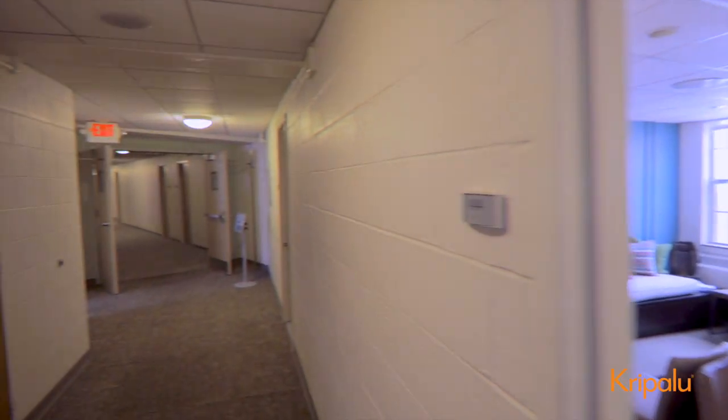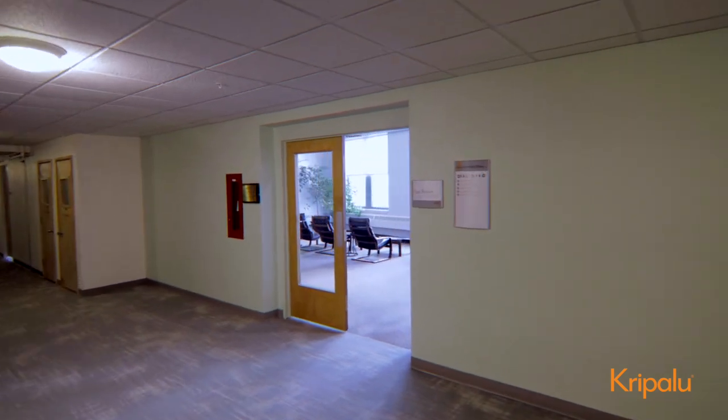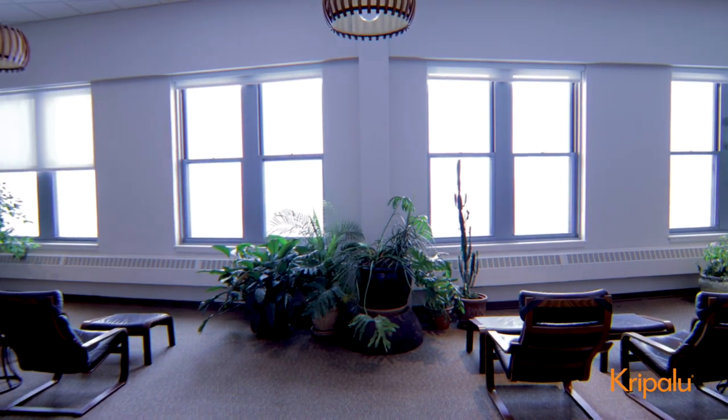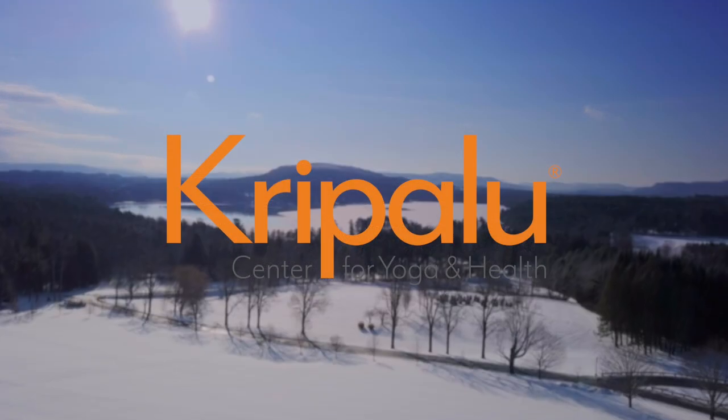We'll end our tour down the hall at The Sunroom, one of the many shared spaces at Kripalu, designed for relaxation, reading, and taking in that stunning view. Thank you for going on the tour with us. We hope to see you right here very soon.